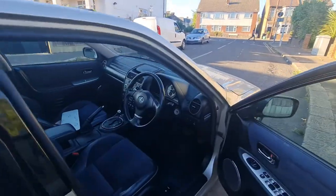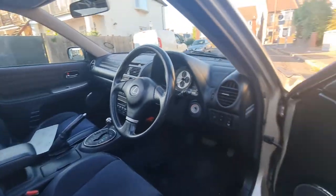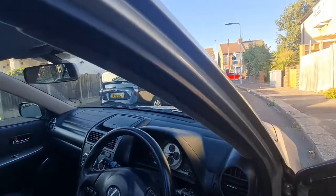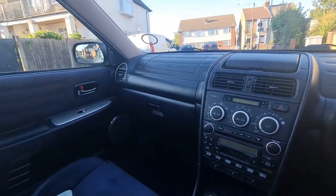It's a black interior, half leather, half full. It's looking very clean inside — the door and everything. The dashboard is in black, the interiors are in black.